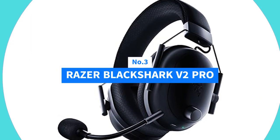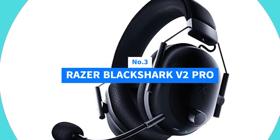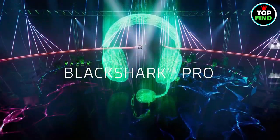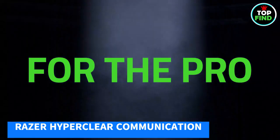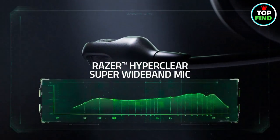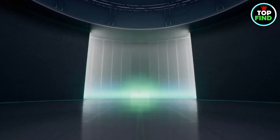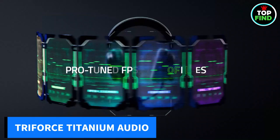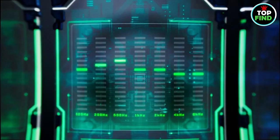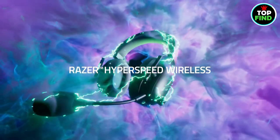Number 3: Razer BlackShark V2 Pro. Elevate your gaming communication with the Razer HyperClear Super Wideband Mic, capturing the richness of your voice across a wide frequency range for clear and natural shot calls. The Razer Triforce Titanium 50mm Drivers, featuring titanium-coated diaphragms, deliver brighter, clearer audio with powerful lows.